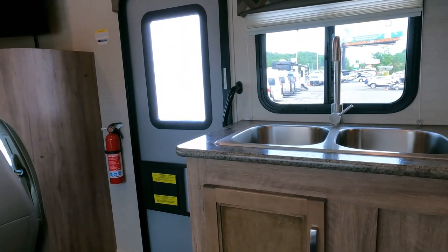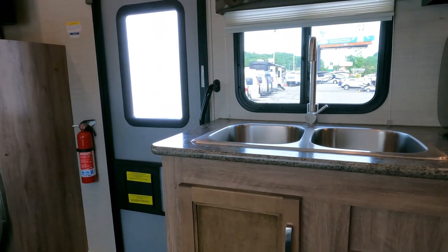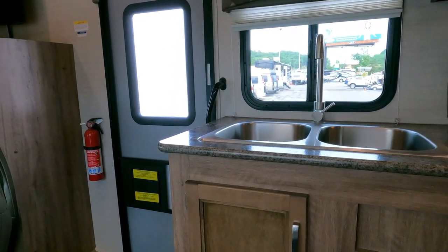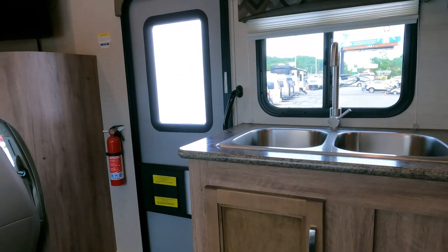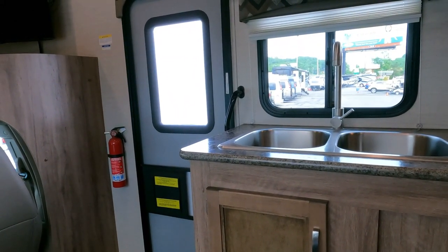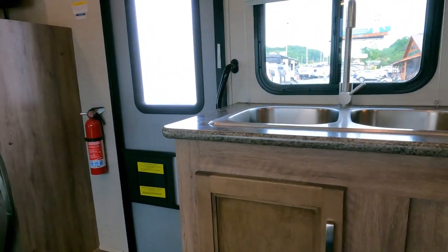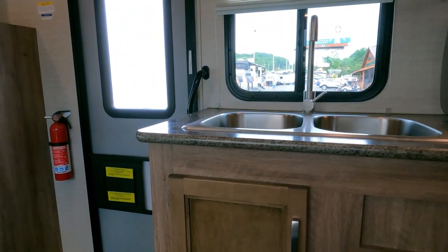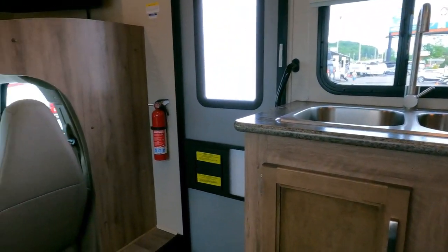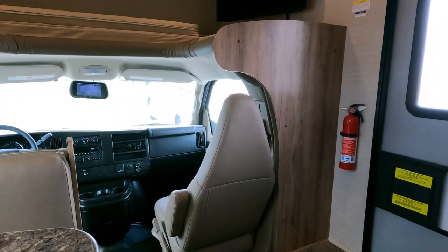Gap insurance? This unit books at $74,000–$75,000 on NADA with no added options, and you can't even buy the closest one for that because it's five grand over base NADA retail. I've got this one for $10,000 under base NADA retail. Why do you need gap insurance when you bought it $10,000 under book?